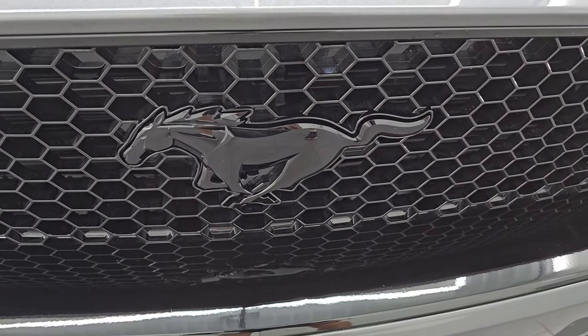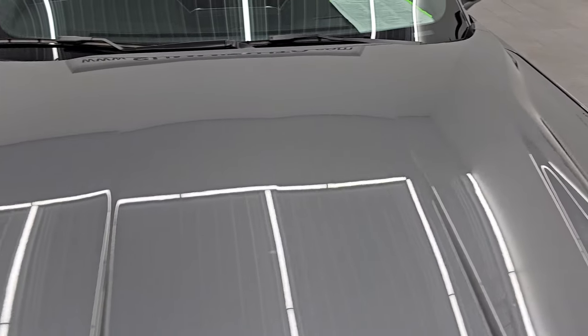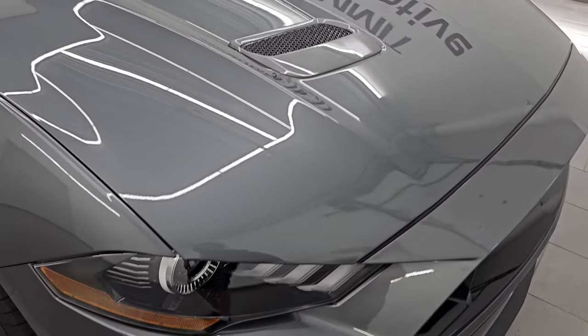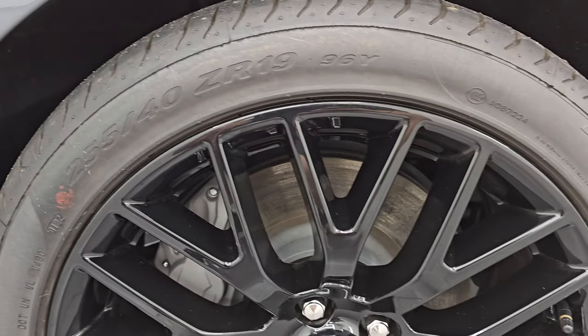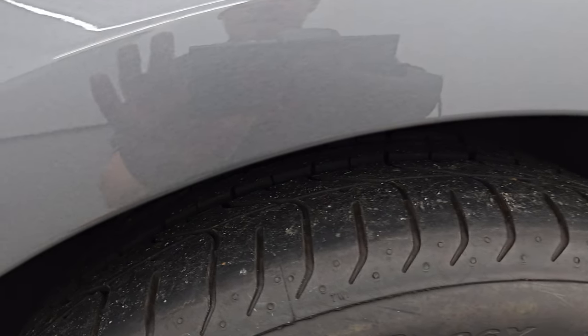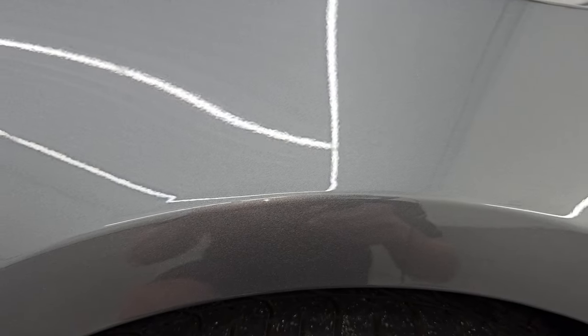You get the gloss black Mustang on the grill there, and the hood is in excellent shape — no dents or dings on there. It comes with the dual heat extractors which are functional. Coming around to the passenger side, no major dents or dings on that passenger side front fender, and the passenger side front wheel has no major scuffs or scrapes — looks really good. Carbonized gray has a lot of metal flake to it. I believe it replaced Magnetic Gray in 2021, so I think this was the first year of Carbonized Gray.